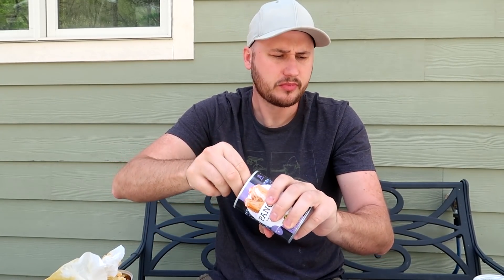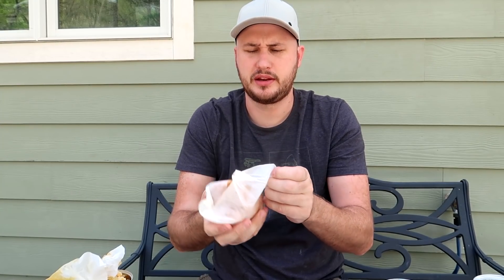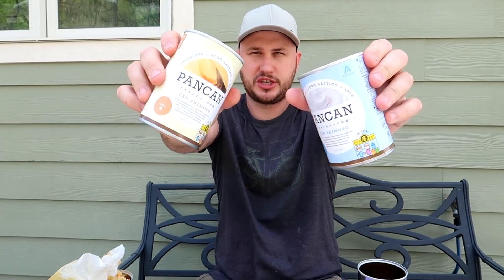Blueberry bread in a can — I think I'm going to be done. It doesn't have too much flavor, just a little bit. Super soft. That one definitely right away has the flavor of blueberry. I like it — probably blueberry is my favorite. That was actually really good. Anyways, canned bread, ever fresh — it does taste really fresh and it's really soft out of the can. Very unique item from Japan: canned bread.